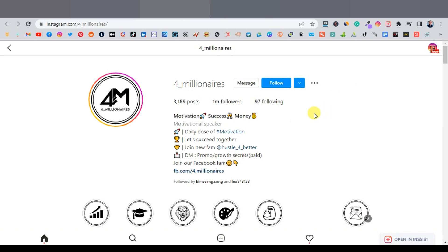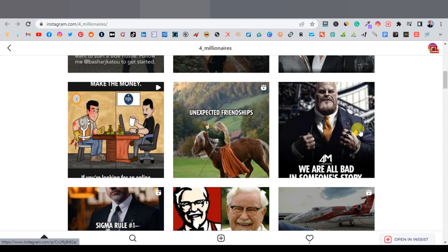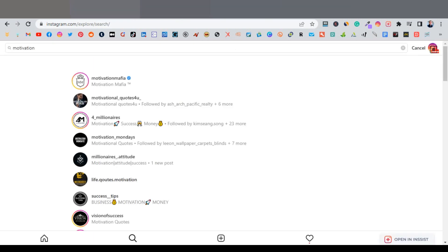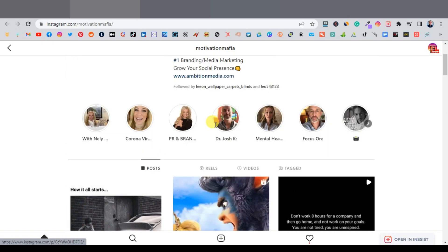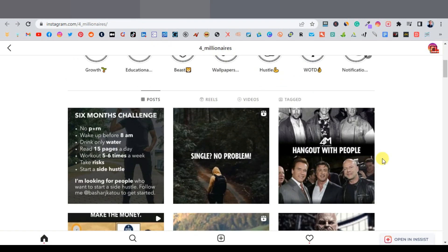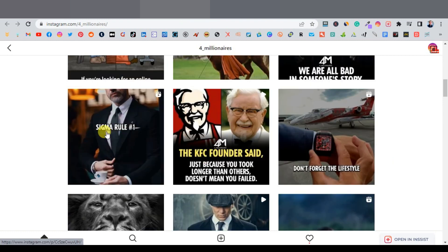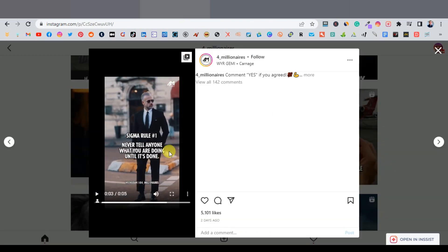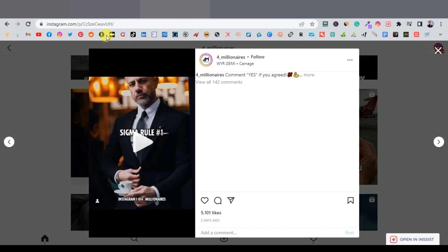Once you've done that, it's time to start uploading Instagram Reels. Come over to Instagram and search for 'motivation' to find motivational accounts. The idea is to download these videos. Find one you like, play it to see what the message is about, then copy the link from the address bar.